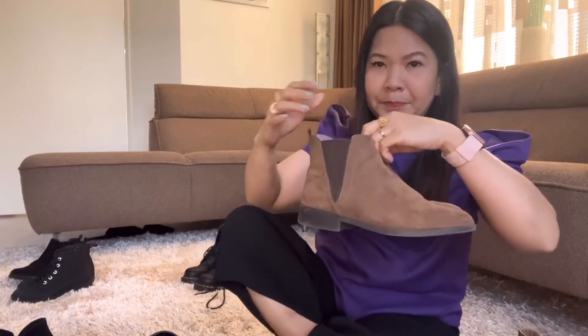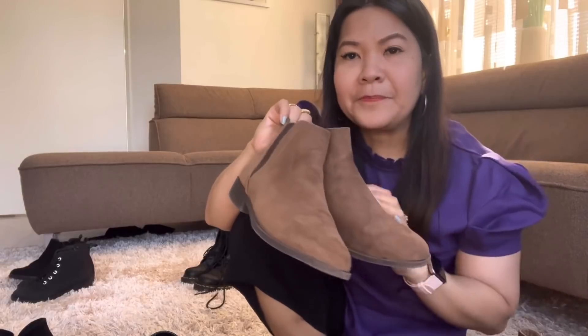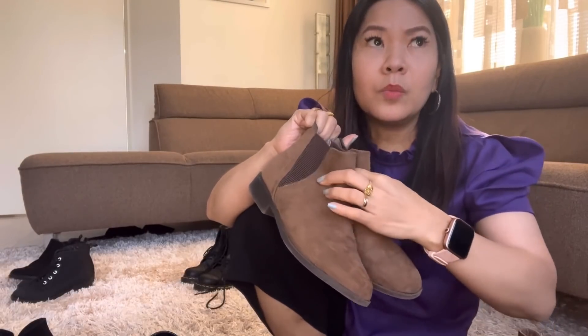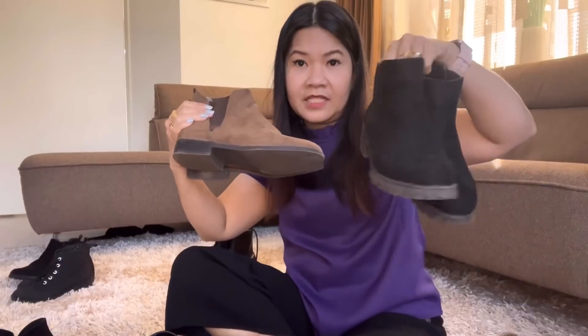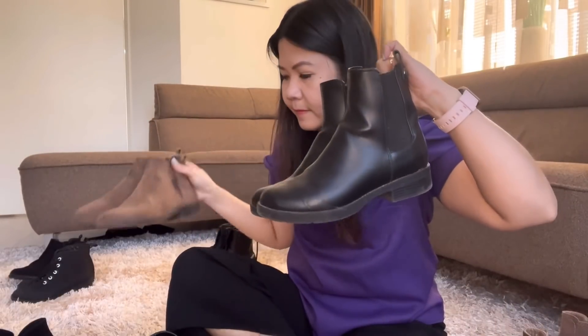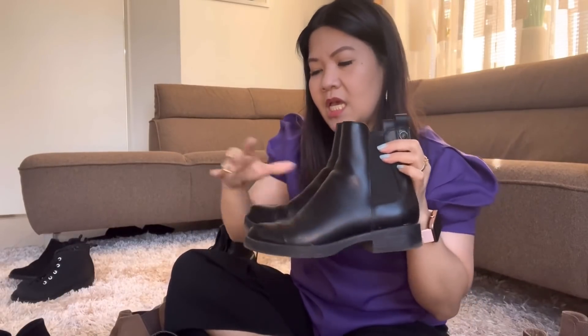This next one matches my brown coat — it's flat. I'm mostly wearing this when going to the market because from here to the market it's about a 15-minute walk. So you need comfortable boots like this. And I've been wearing this one a lot lately going to work.